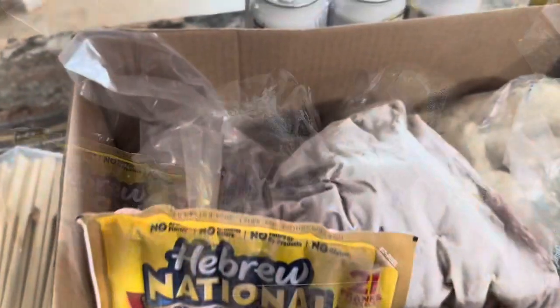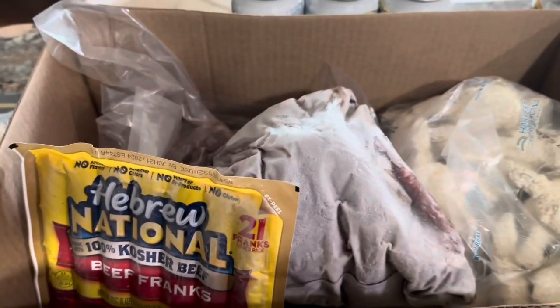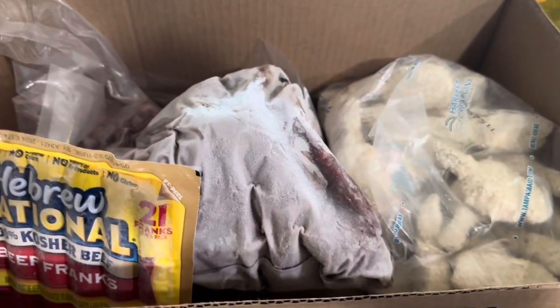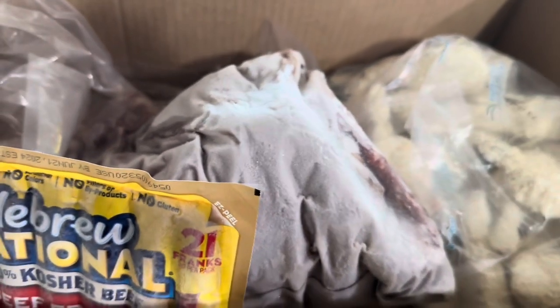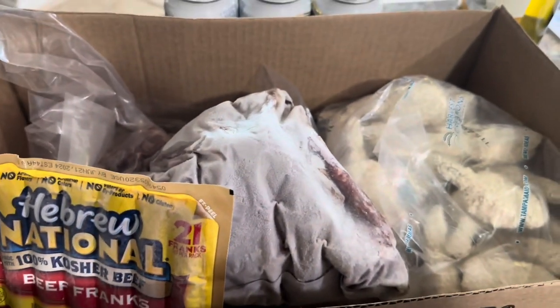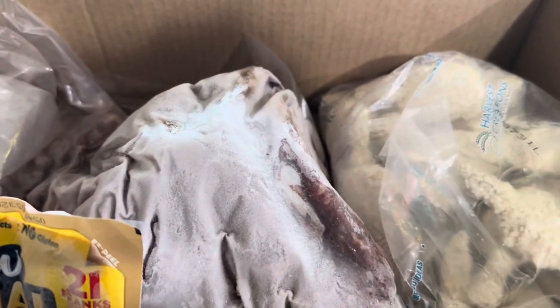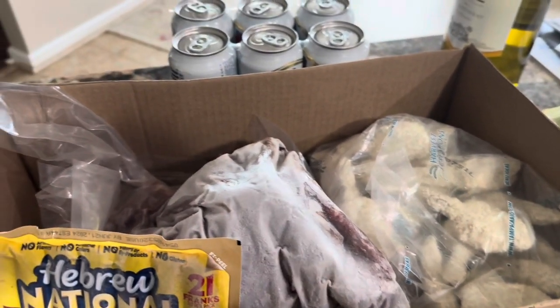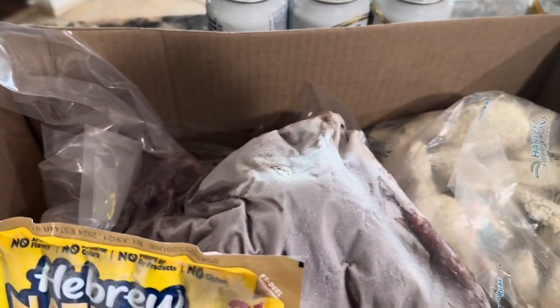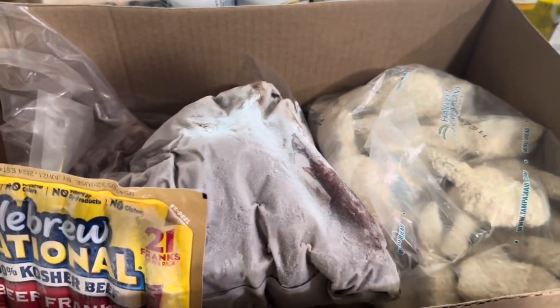Hey y'all, it's Lady C in the place to be! You know I always got something on Friday because hubby always comes through - he cannot go a Friday without getting some type of grocery. He had his mindset on steaks today because meat prices have just gone crazy, y'all - crazy!